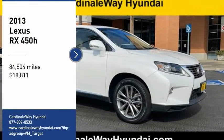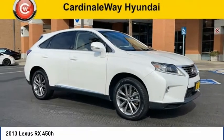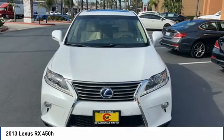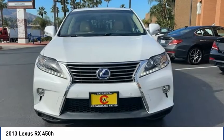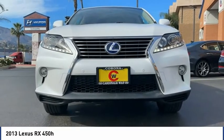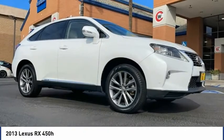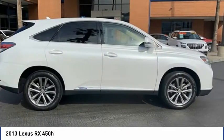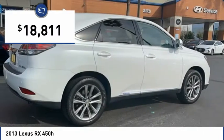Stop by and take a look at the 2013 RX. The Lexus RX offers a spacious interior with an extremely high level of quality. The RX is the perfect fit for those looking for fuel efficiency, a wide variety of safety and technology features, and that luxury feel — and is priced below $20,000.